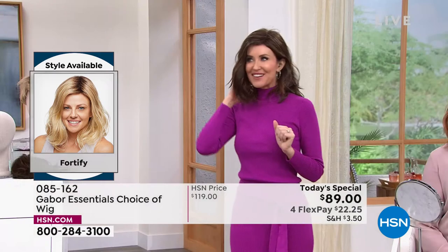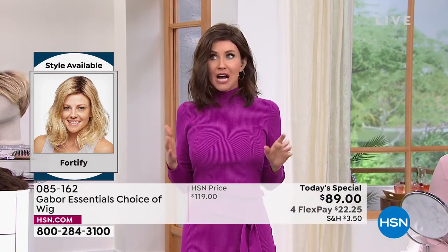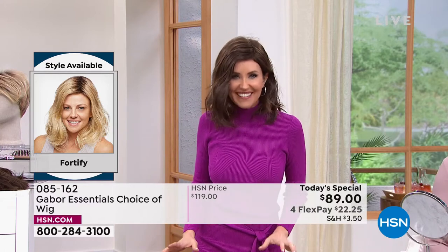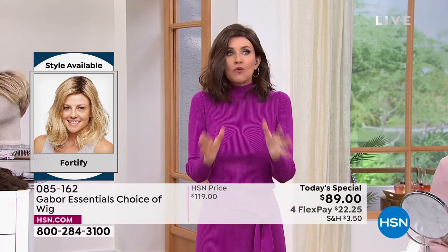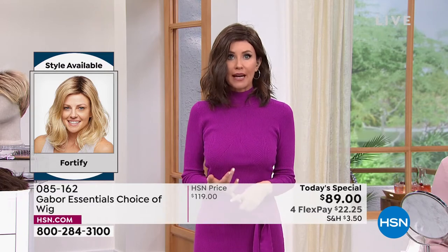I'm wearing the medium brown, which is a little closer to my regular hair color. I was walking down the hall and people were like, Shannon? It's just so fun to have that style that makes you look so different and feel so different. You are always ready — ready for that Zoom call, ready if you overslept.